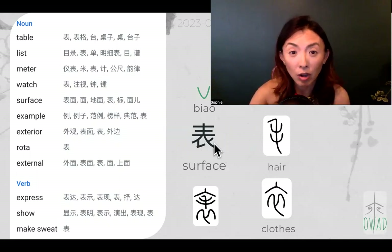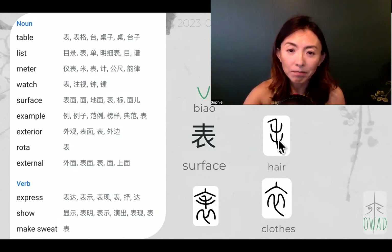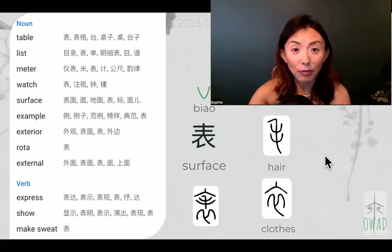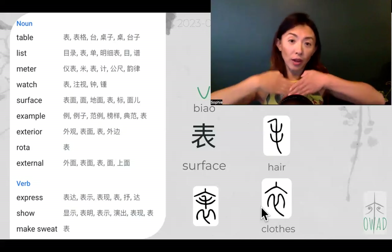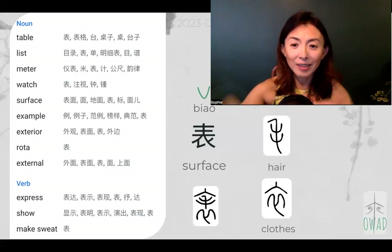You can kind of see there's something related to clothing, but it's not as visual as the original character representation. The original character is actually made up of two individual components: clothing and hair. It's a piece of clothing made with hair — animal fur — which means fur coat. The combination is very interesting: the fur or hair is put inside, sandwiched in between the neckline of the clothing. This is the ancient Chinese clothing neckline. And the back looks like this.